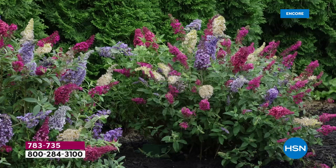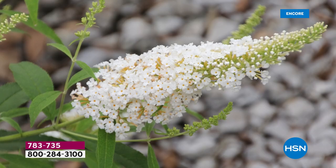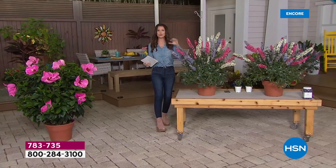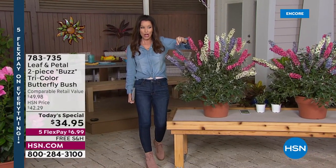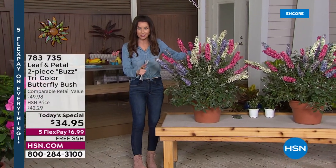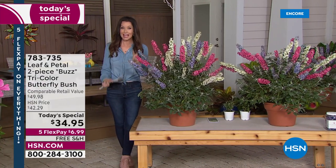This, realistically, is what your backyard could look like, what your patio could look like. These are the Leaf and Petal Buzz Tri-Color Butterfly Bush. They're aptly named because they truly act like a magnet for butterflies and beautiful hummingbirds. The price we have today is pretty astounding, and before you think about choosing between the beautiful vanilla ivory color, gorgeous fuchsia, or periwinkle purple — you get all three colors in one container. But not just one container — you're getting all three colors in two containers.